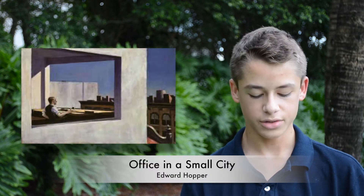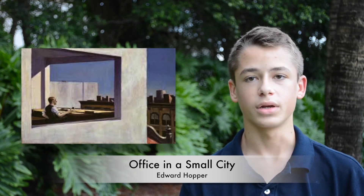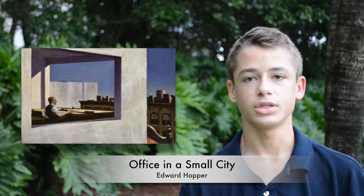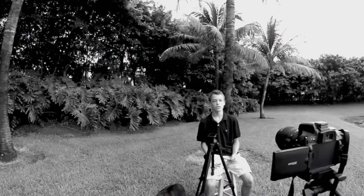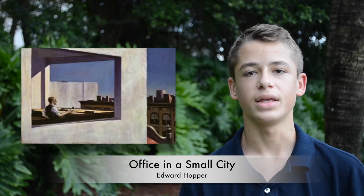In painting two, the man is confined to an office in a small room and he's doing a lot of work — it seems like his job is very busy. He wants to get out and explore the world, and this shows because he's staring out the window, which is very open and bright, and he wants to explore and get out of his normal habits.